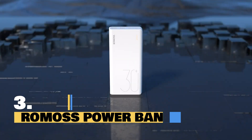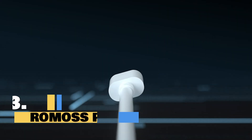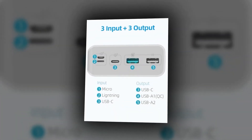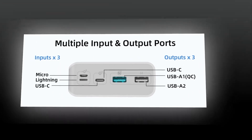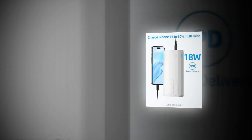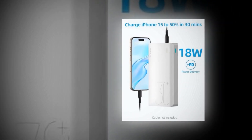Introducing the Romas Power Bank, your ultimate portable charger. With a massive 30,000 mAh capacity, it's designed to keep your devices powered up all day long. Equipped with three outputs, you can charge multiple devices at once — whether it's your iPhone, iPad, or Samsung Galaxy. With three input options including USB-C, you can recharge the power bank in no time. Fast charging? You got it. PD 18W ensures your devices get the power they need, when they need it.